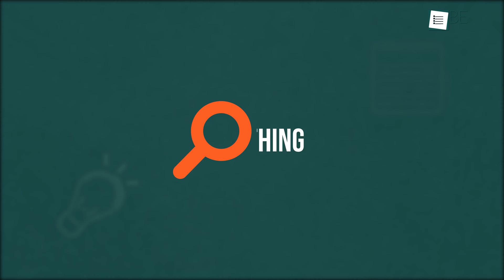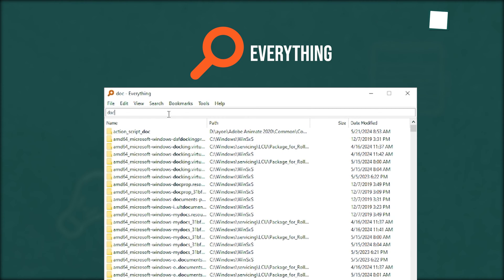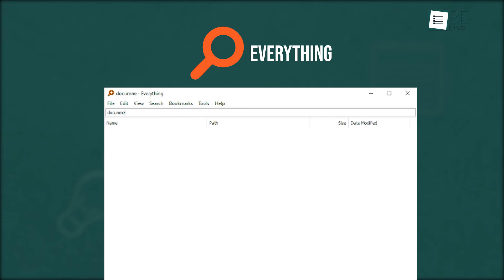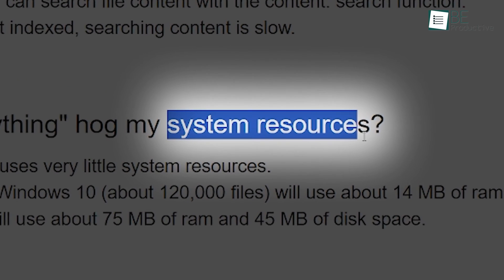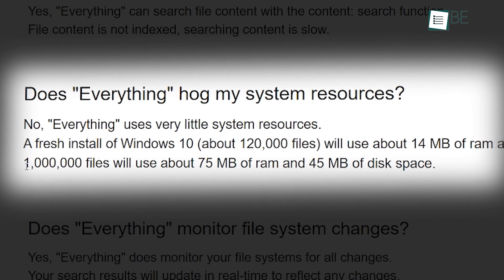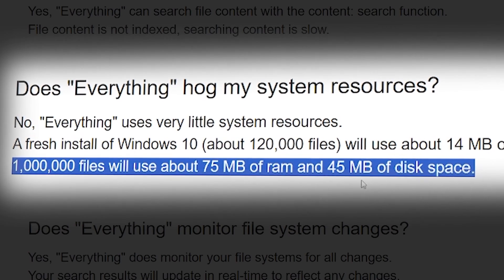Coming up first is Everything, the instant search engine for Windows. It has been remarkable in locating files and folders by file name. It was a free app that helped us organize and access various data with ease. One of the key benefits of this platform was its minimal use of system resources. Despite indexing large numbers of files, it remained lightweight and utilized very little RAM and disk space.